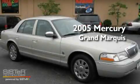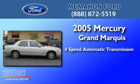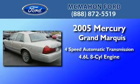This is a 2005 Mercury Grand Marquis. This four-door sedan has a four-speed automatic transmission and a 4.6-liter V8.